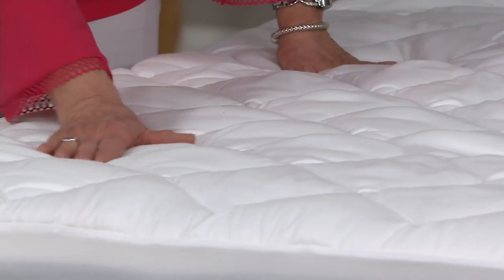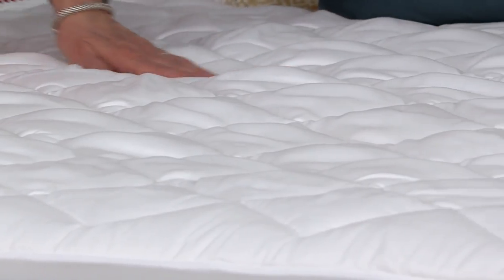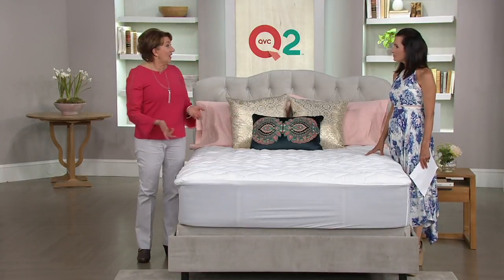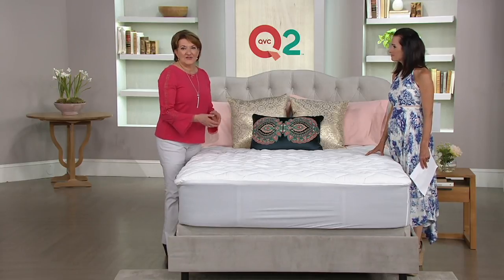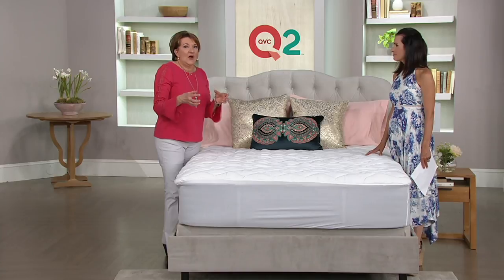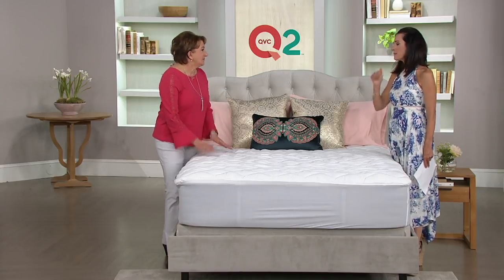As far as wear and care on this, what do I do with it? You simply throw it in the washer and the dryer. The instructions are on the tag. We suggest that you use a front loader, either at home or at a laundromat. And I always say use good common sense — if you have a giant king-size bed and you have a little tiny washer, you definitely want to match them up so they go together well.